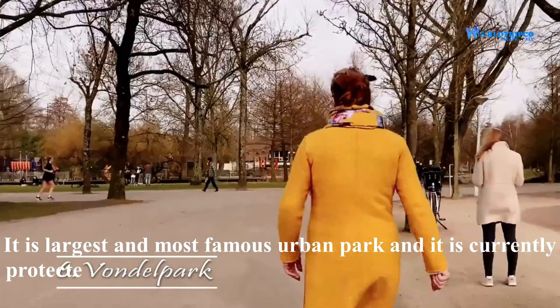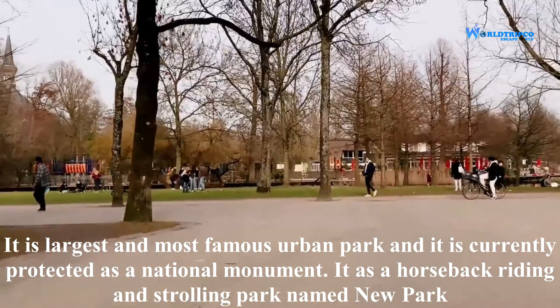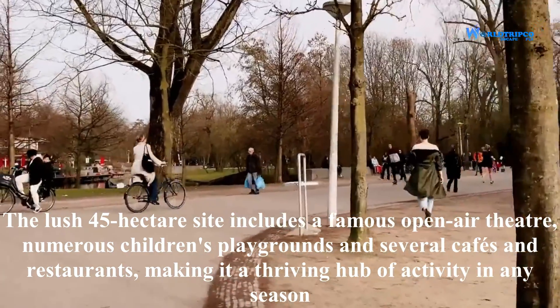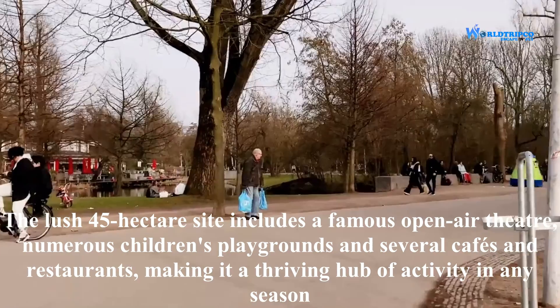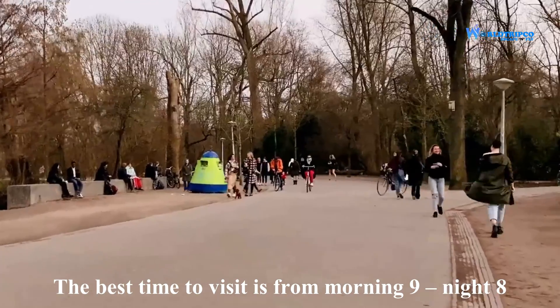Vondelpark is the largest and most famous urban park in the Netherlands, and is currently protected as a national monument. It has a horseback riding and strolling area named New Park. The lush 45-hectare site includes a famous open-air theater, numerous children's playgrounds, and several cafes and restaurants, making it a thriving hub of activity in any season. The best time to visit is from 9 in the morning to 8 at night.